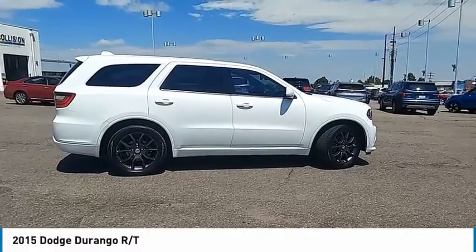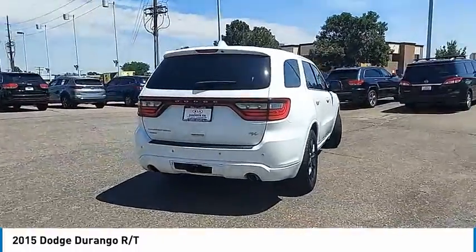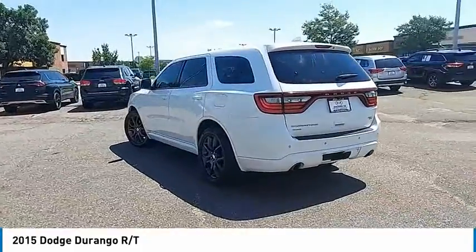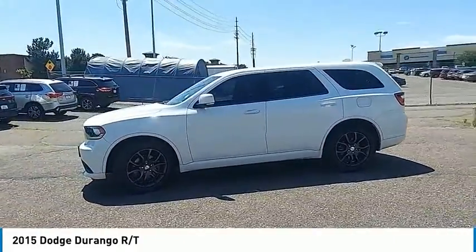Come test drive the 2015 Durango. The Durango allows you and your family to travel in style and comfort. It offers more interior room than most midsize SUVs and has an available third row of seating. Underneath are sturdy body-on-frame mechanicals and the option for a powerful V8 engine.